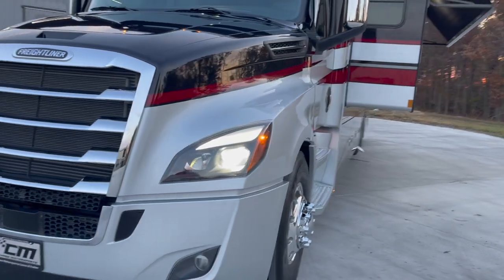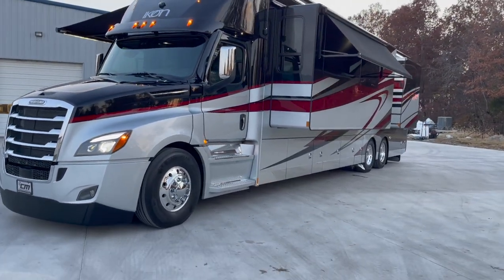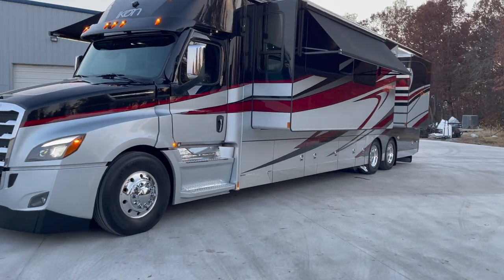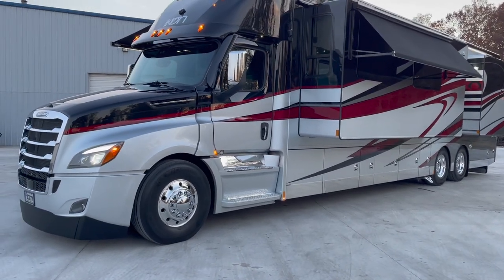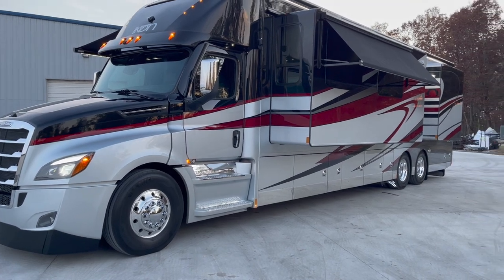We're going to do a little outside video, make it short and sweet, and then we're going to take a cruise through the interior. You can start off by seeing the Freightliner Cascadia chassis — 600 horse, DD-16 Detroit in it.